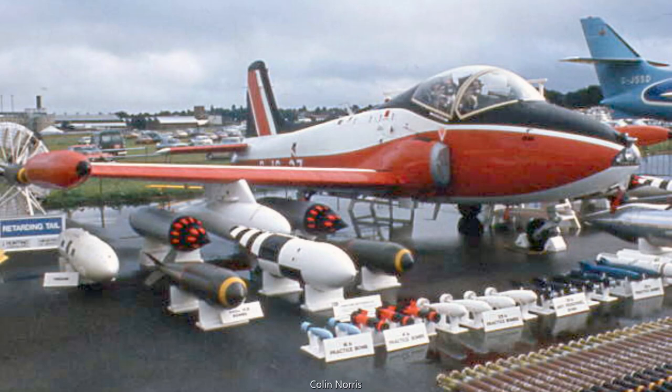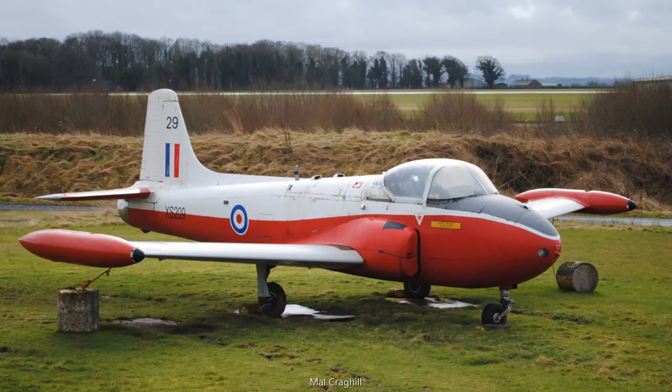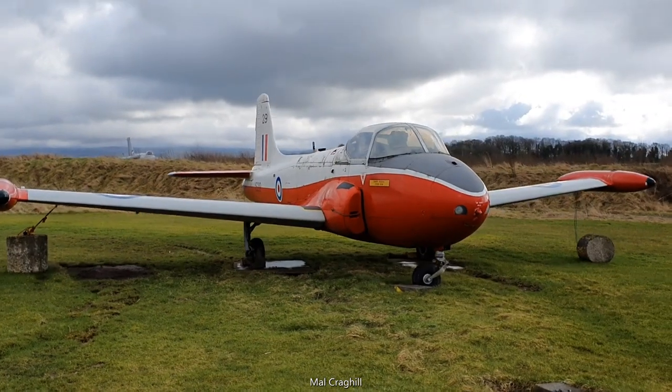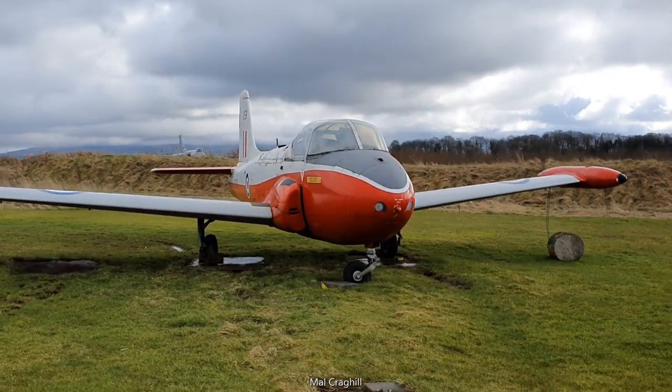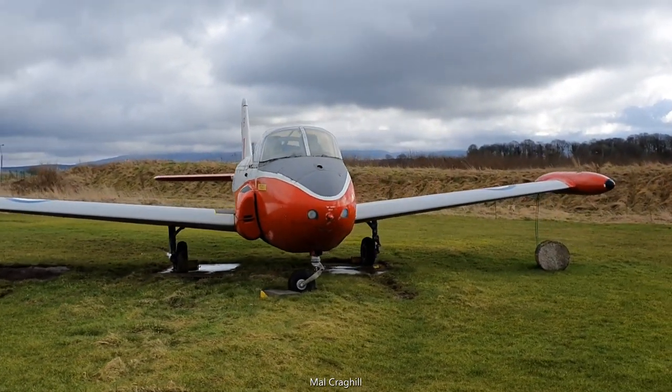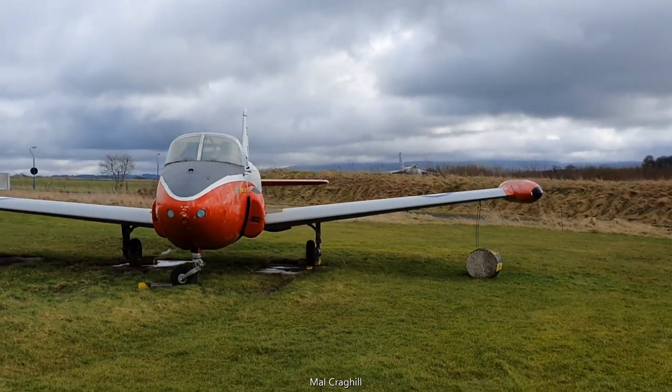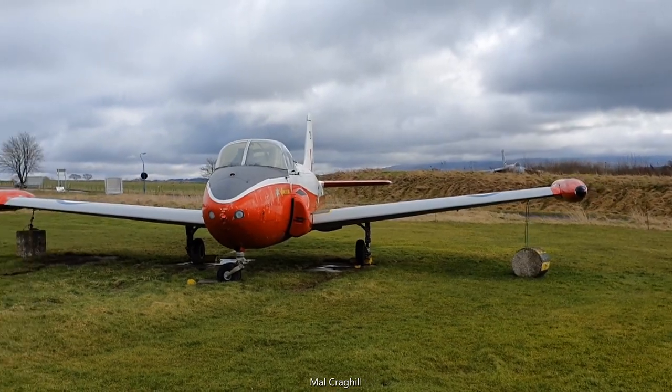X-Ray Sierra 209 is a T-4 variant of the Jet Provost, built by BAC in 1964 and powered by a single Armstrong Siddeley Viper engine. It served with various RAF training units between 1964 and the retirement of the T-4 Jet Provost due to fatigue problems in the early 1970s.